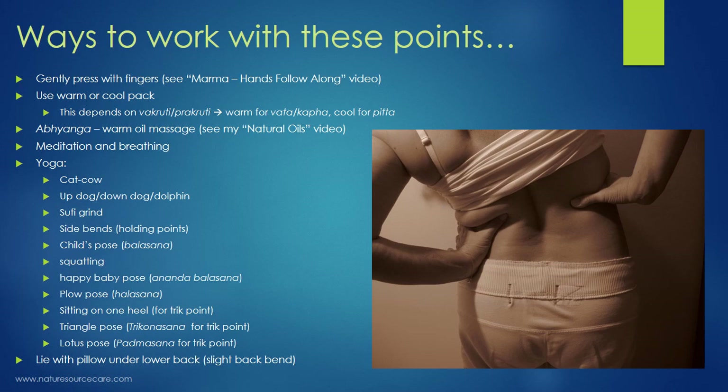Another way to work with marma points is abhyanga — warm oil massage. If you want more information about natural oils and using them on the skin, I've created a natural oils video you can check out. You can also use meditation and breathing: by breathing deeply into the body and meditating on these points, you bring prana or life force energy to them, which will also help balance the energy there.